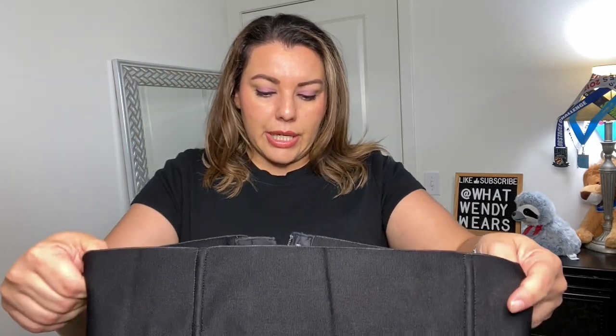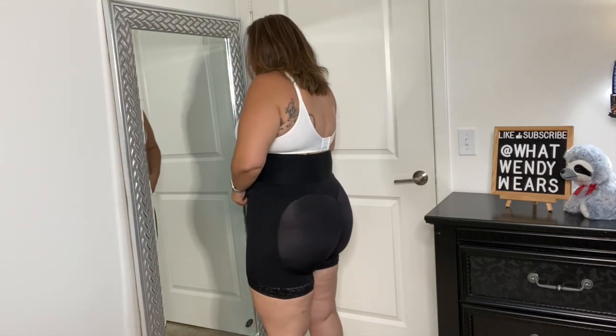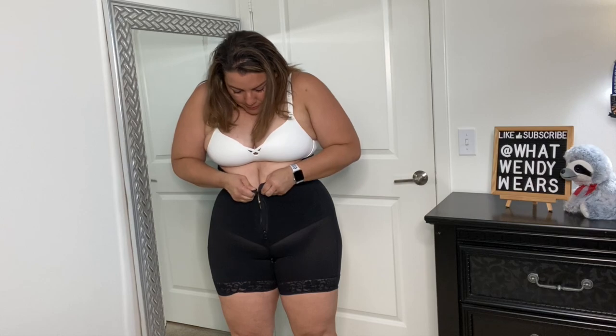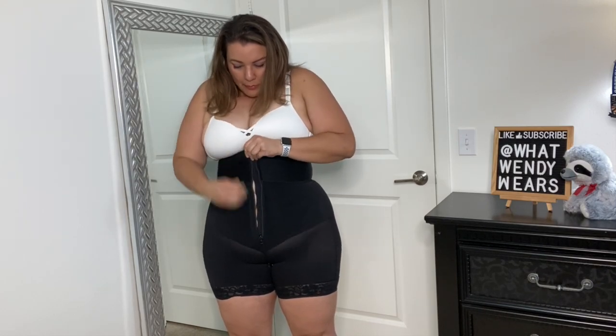We're going to give it a shot and see how it goes. I got the bodysuit up to here pretty easily. What I know about shapewear is that I have to make sure the silicone part is facing up when I start stepping into it, because if I don't, it's going to pull on my skin. I want to make sure everything is in a good place, especially the back, and that the bum is where it's supposed to be. Then I'm going to go ahead and do the hook-and-eyes first, then the zipper.